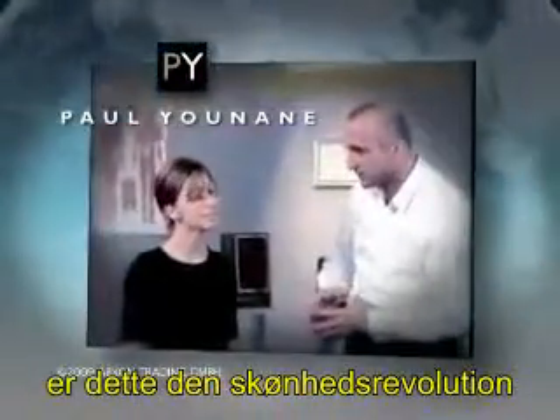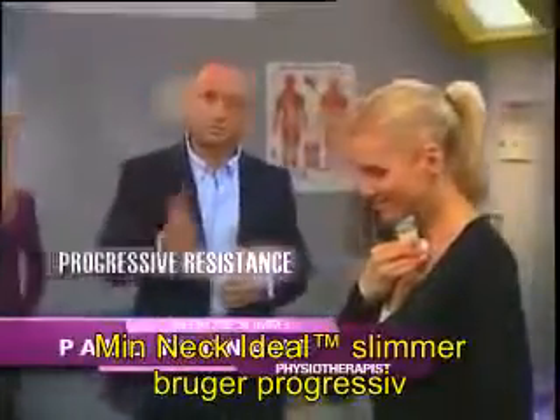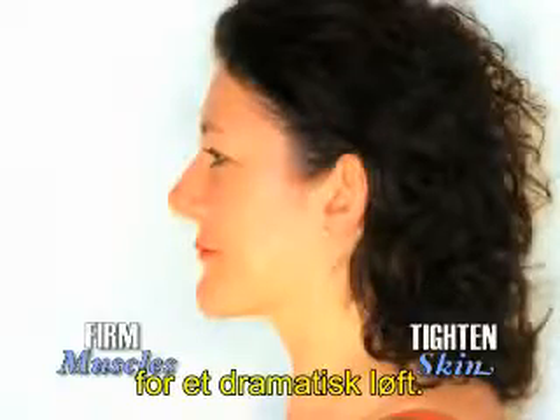And none of them had cosmetic surgery. By world-renowned physiotherapist Paul Unain, it's the beauty breakthrough we've been waiting for. My neckline slimmer uses progressive resistance to gently firm the underlying muscles of the neck, tightening the skin at the same time for a dramatic lift.